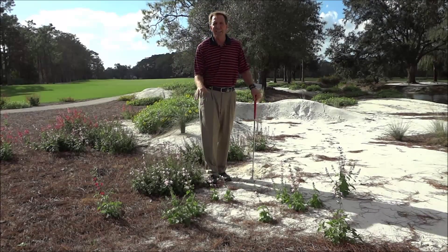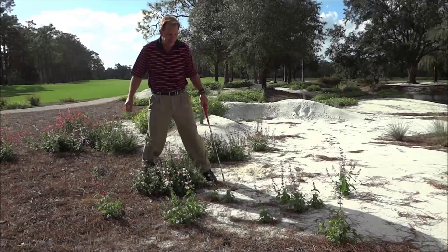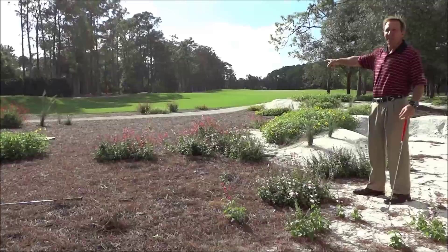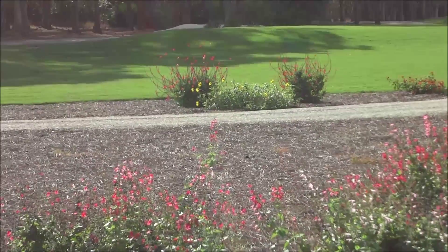In these natural areas: find it, play it. Don't worry about the flowering plants — they'll grow right back. The paths in here are not free relief; they're called cart trails. You don't get free relief from a cart trail, only from asphalt or cement.